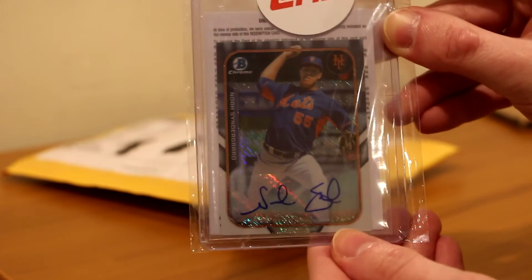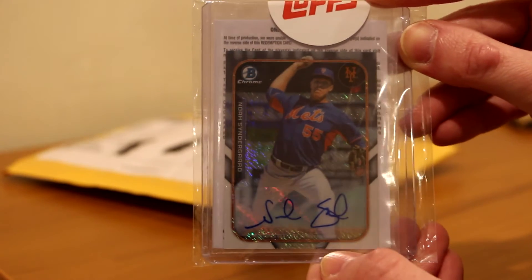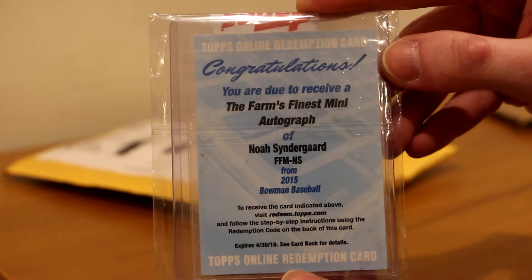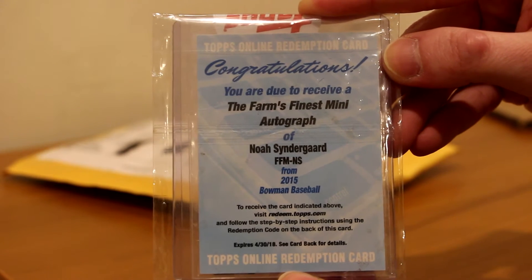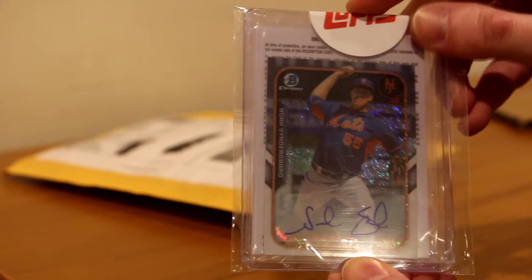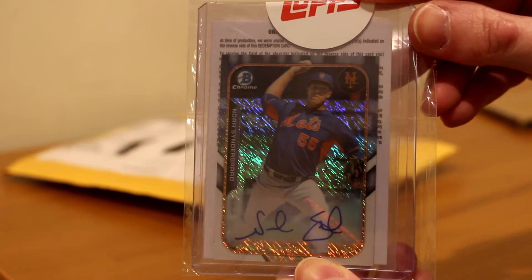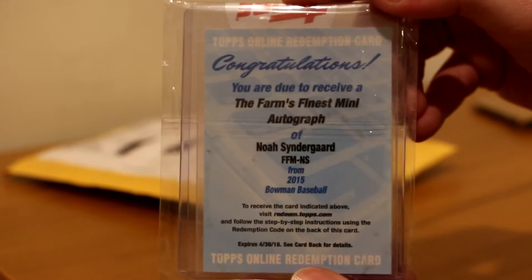His signature is a little botched here, but this was a long time ago — it wasn't a 2015 autograph, he hasn't had time to perfect that back in the day. But as you see here, it says on the redemption: 'The Farm's Finest Mini Autograph of Noah Syndergaard.' So that was from 2015 Bowman Baseball. This was back when he wore 55 and wasn't in the majors yet. There's a nice autographed Noah Syndergaard card. Appreciate that. Thank you very much, Alex.